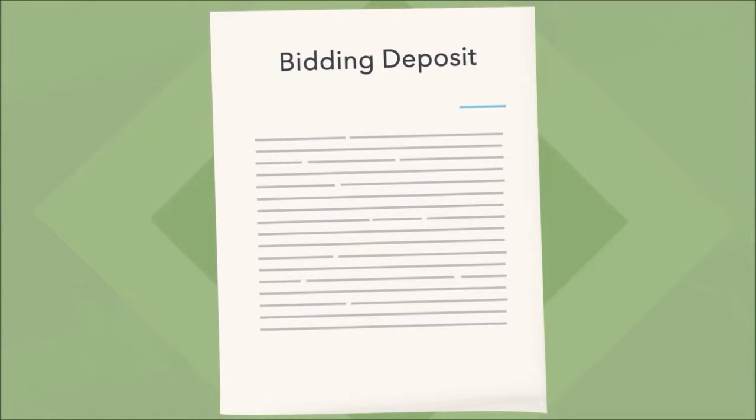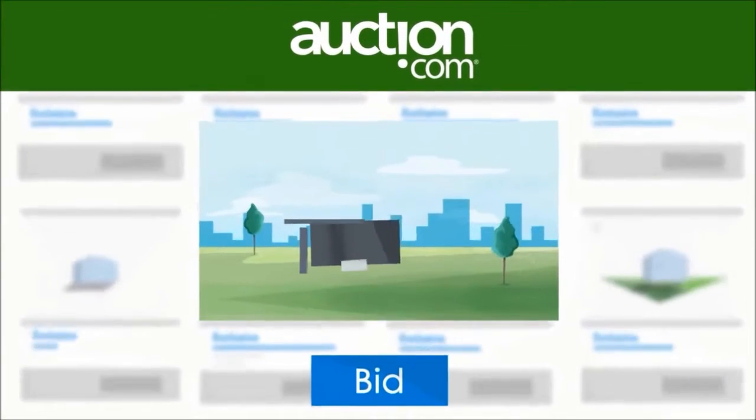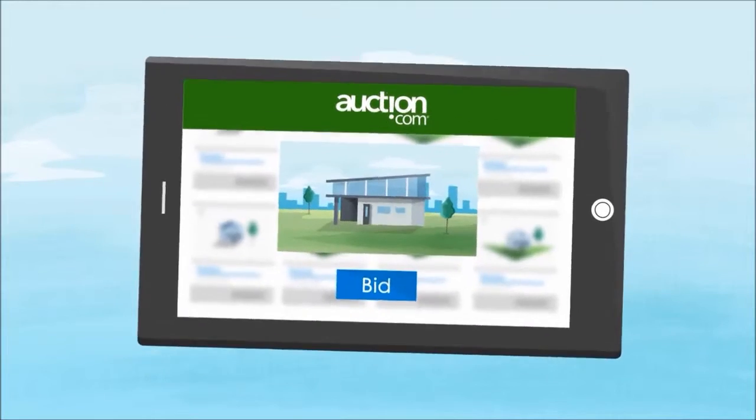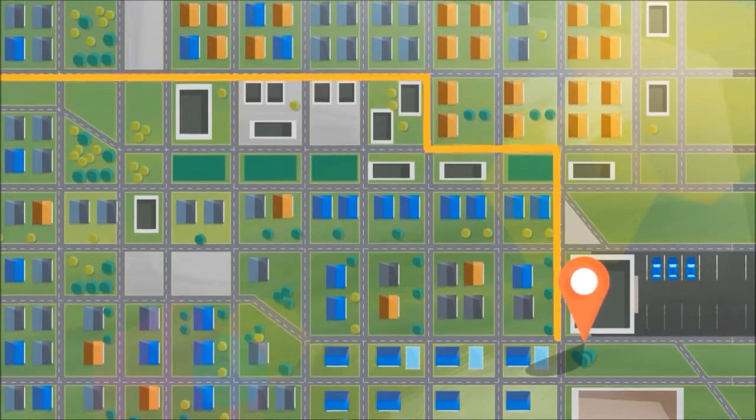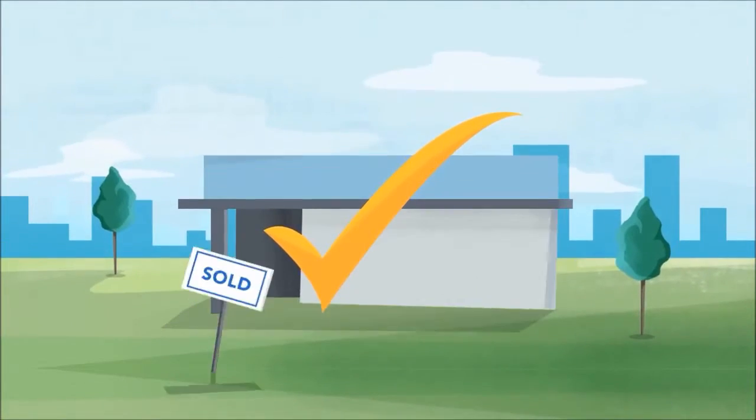Most of our auctions are online, so you can bid from your computer, tablet, or mobile phone. If the auction takes place offline, we'll provide you with easy directions to the venue. After you win, our closing specialists make things easy by guiding you through the final paperwork.